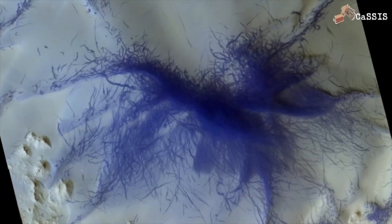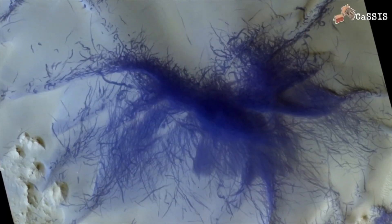Recently the Mars Reconnaissance Orbiter observed some dark tracks on the Mars surface.